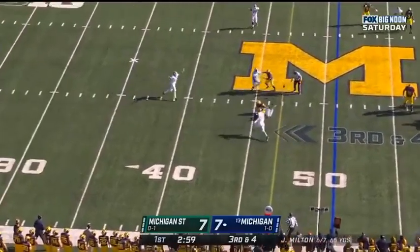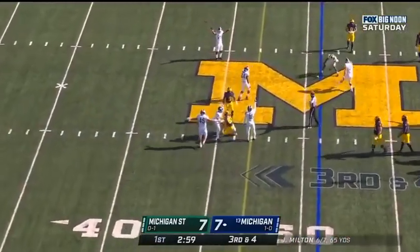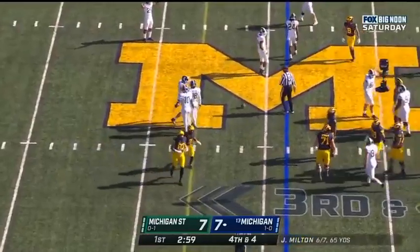Milton comes underneath. Incomplete — may have put too much on that one. Eric Hall the intended receiver.